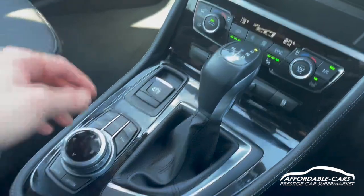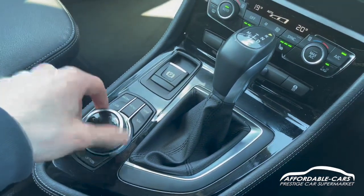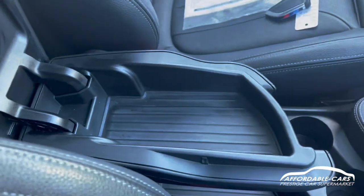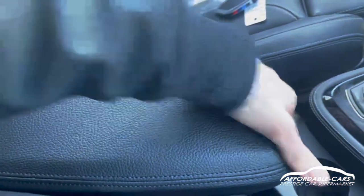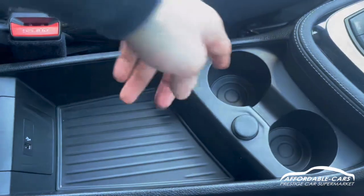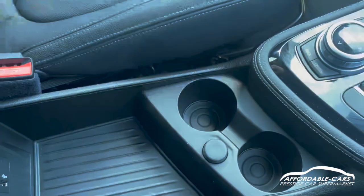You've got an electric handbrake and then this is your controller to navigate through the media display. If we open up here, you've got some more storage space as well, and you can open that up again for your USB point and some more storage space. Two drinks holders and a 12V socket there too.